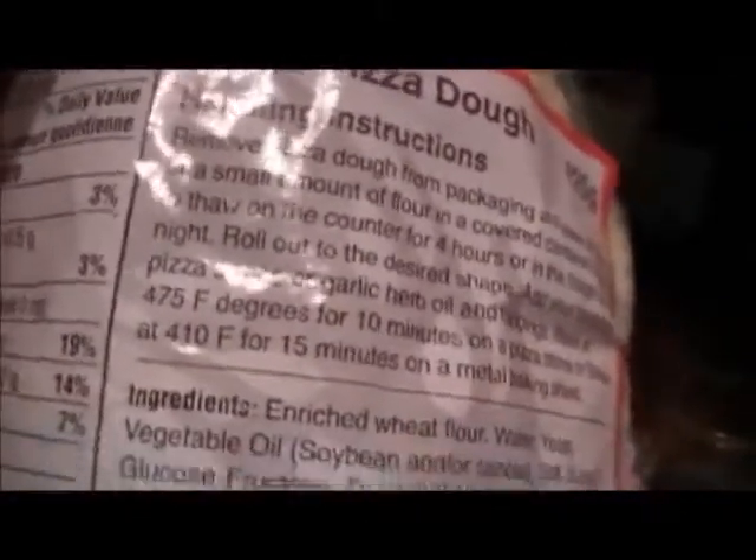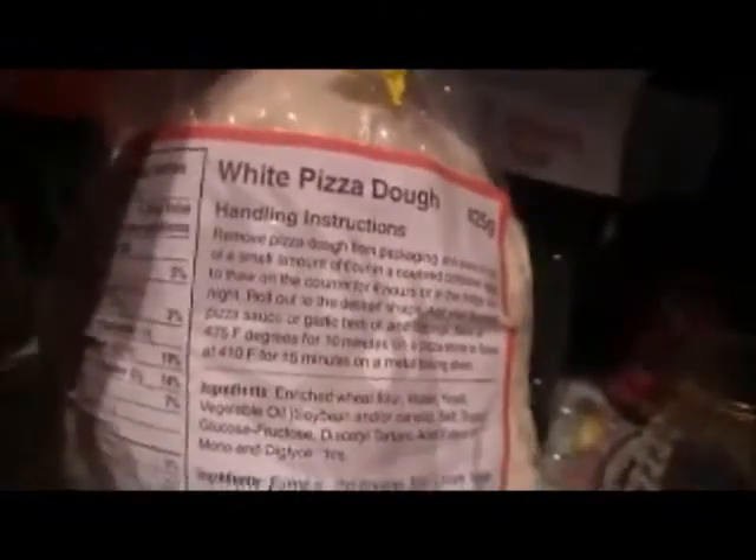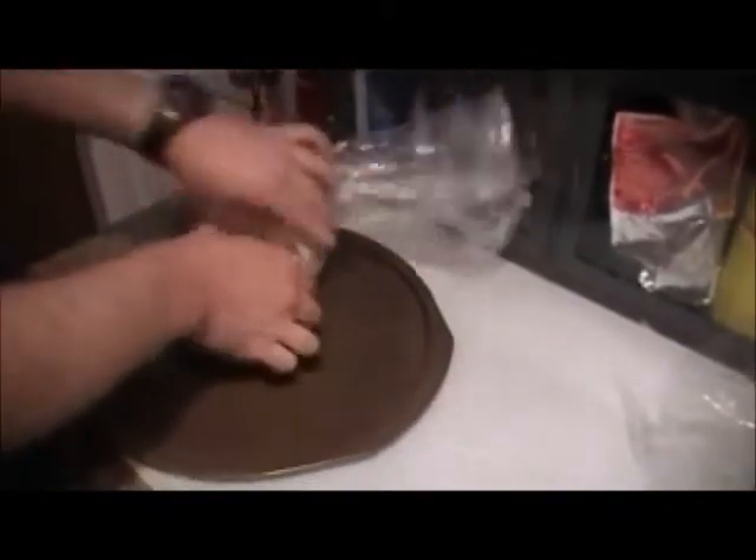I've never tried this type of dough before — all the salt and stuff is already added in. We're going to make a buffalo cheeseburger bacon pizza today, and that will be on a separate recipe video upload. Matthew is my pizza assistant. The instructions on the bag are for when it's frozen, but since the store sells it thawed, you just take it directly from the package — very convenient.